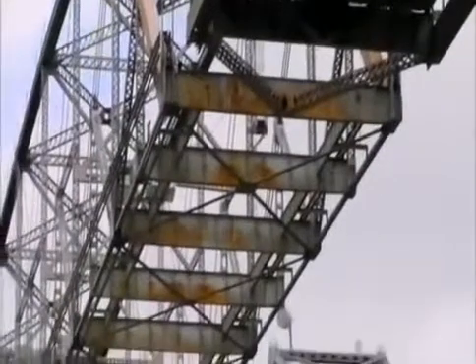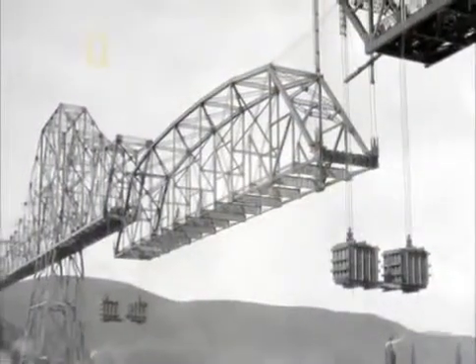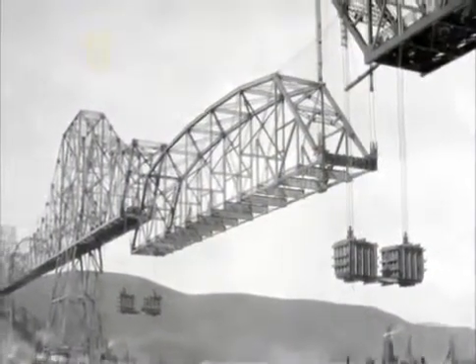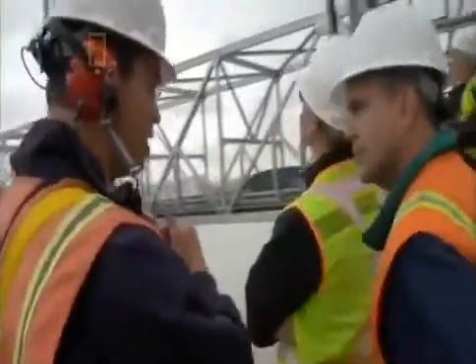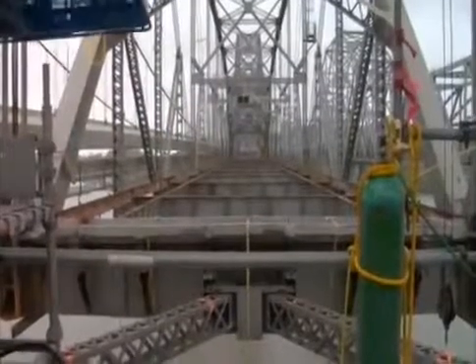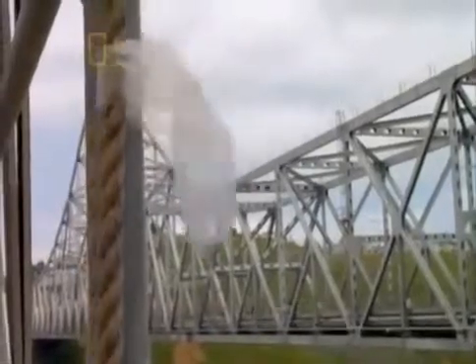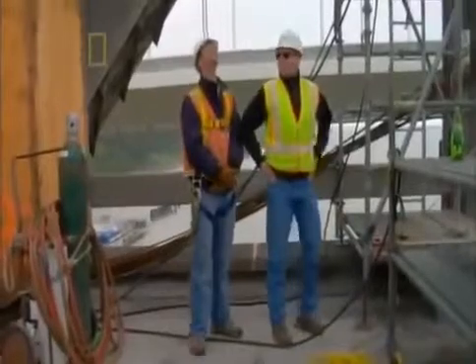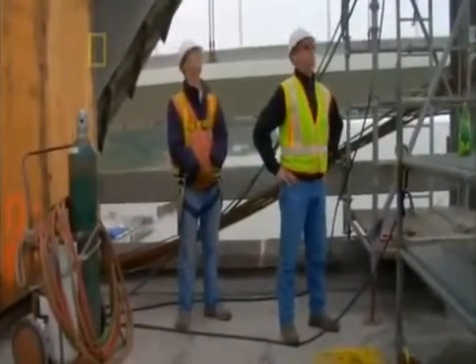With the roadway now gone, the spans weigh what they did 80 years ago, and the engineers know exactly how much weight they must lower. But the lighter spans are less stable and more vulnerable to the San Francisco Bay's high winds. The engineers know from history that a strong gale and an unstable bridge can be a disastrous combination.